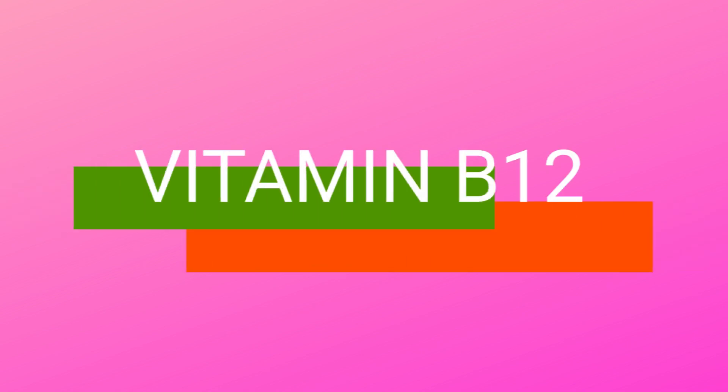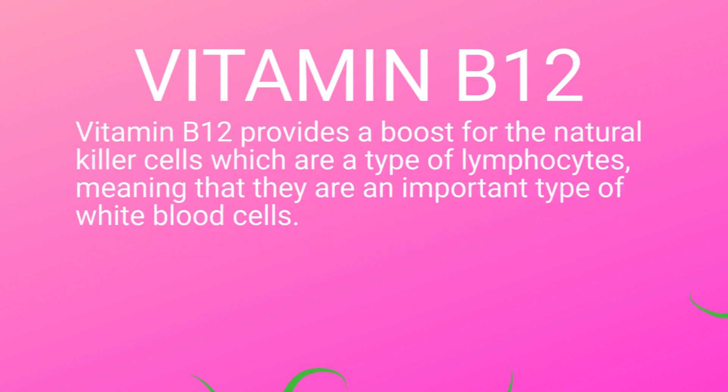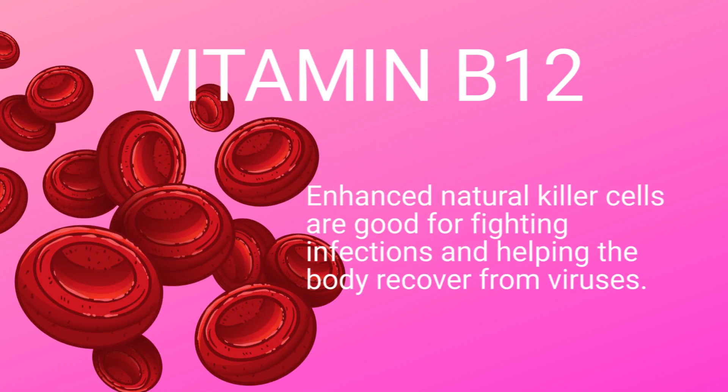Next we need to talk about Vitamin B12. This vitamin is typically known for giving your body an energy boost, but it actually plays an important role in the body's immunity as well. Vitamin B12 provides a boost for the natural killer cells, which are a type of lymphocyte — meaning they are an important type of white blood cell. Enhanced natural killer cells are good for fighting infections and helping the body recover from viruses.